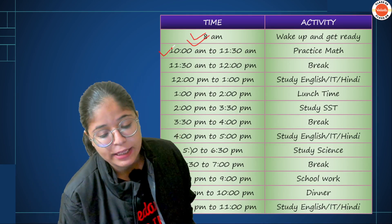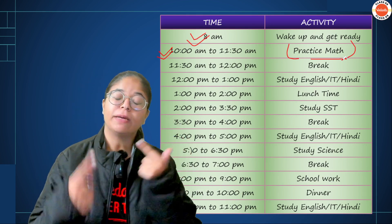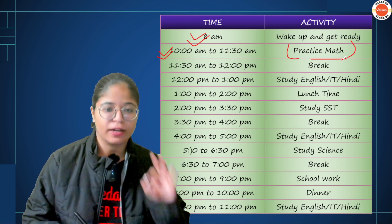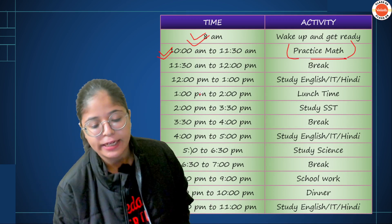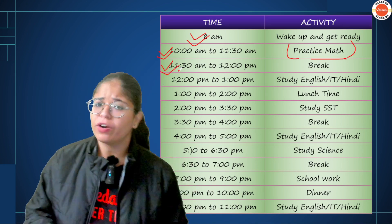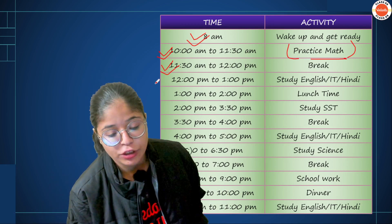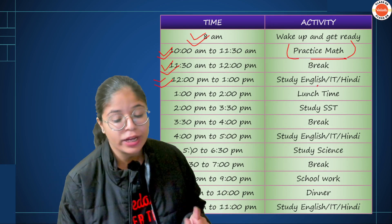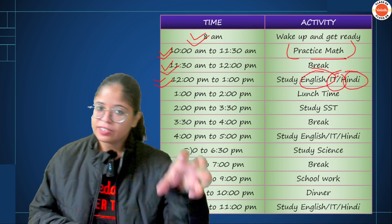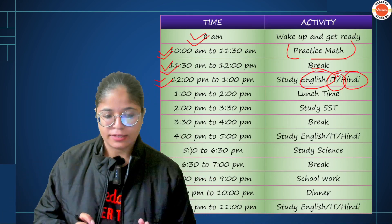First of all, do mathematics, so that you start engaging your logical mind. Do the difficult subject first — because it is the biggest mountain. After that, take a half-hour break. You can listen to music, talk to friends, or watch a show — all up to you. But by 12 o'clock, study again. This time, do English, IT, or Hindi — one difficult subject, one light subject. You can choose any subject from these three.